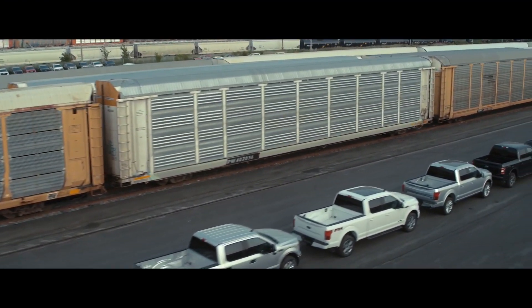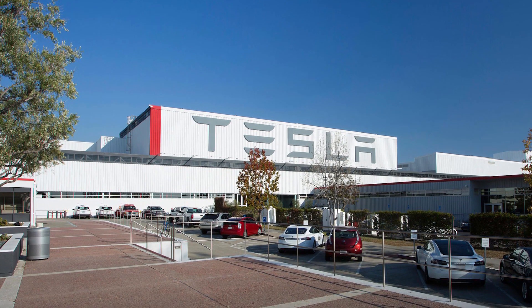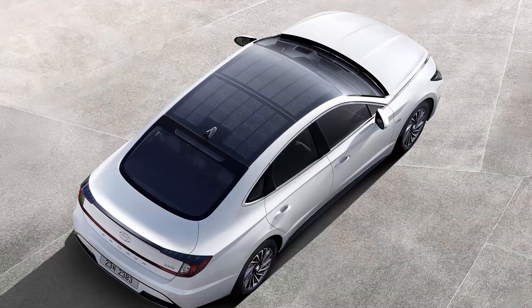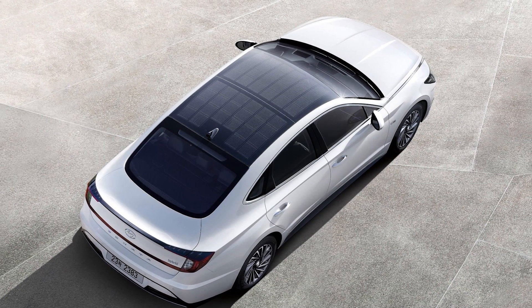Welcome to Roadshow's Autocomplete, your weekly roundup of the biggest news in the automotive world. This week we have news on Tesla's Q2 earnings call, Ford getting sued for over a billion dollars, and the solar roof on Hyundai's Sonata Hybrid. Let's start with that Tesla news.